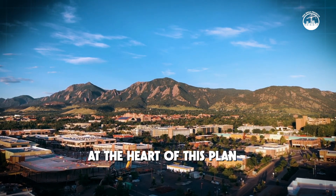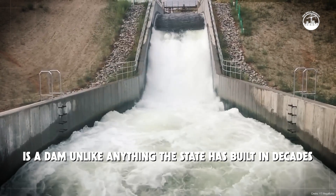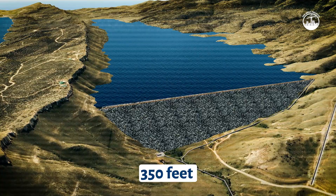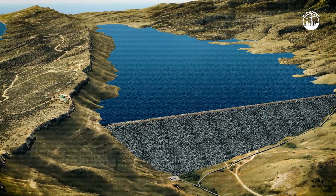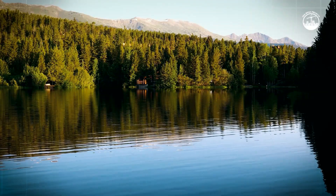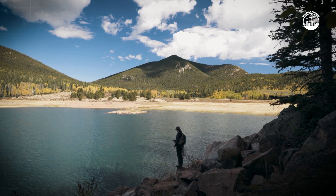At the heart of this plan is a dam unlike anything the state has built in decades. Rising 350 feet into the air and stretching 3,700 feet across the valley, it's designed to create a vast new reservoir capable of storing tens of billions of gallons of water.